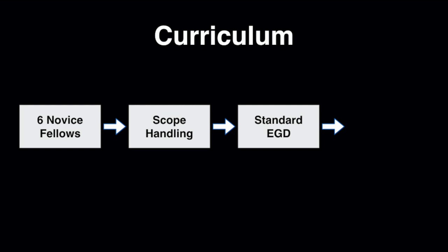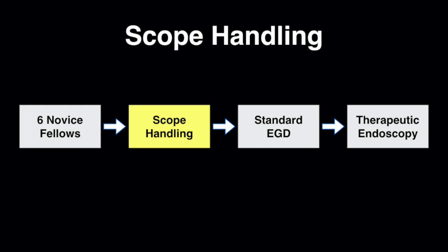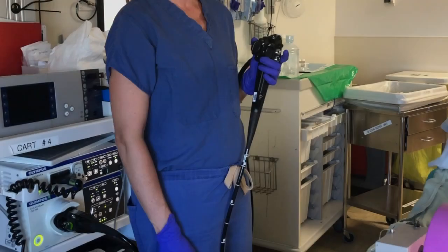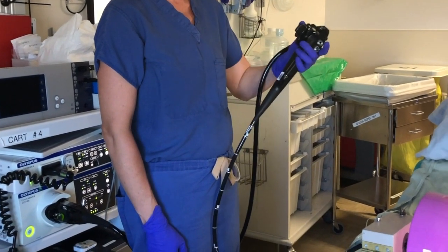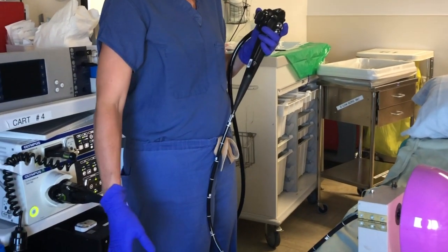After achieving competency in scope handling and standard EGD, the fellows were taught endoscopic therapies including biopsy, clipping, balloon dilation, polypectomy, and hemostasis. For a trainee who has never used an endoscope before, it is very important that the endoscope maneuvers become second nature. To help achieve this, we used a tip control simulator that allowed the trainees to hone their confidence using the all-fingers technique. We focused on training them to utilize only one hand to control the endoscope knobs so that the other hand can be used freely for more advanced techniques and therapies.